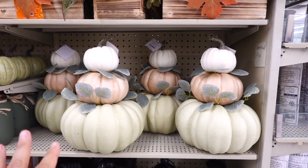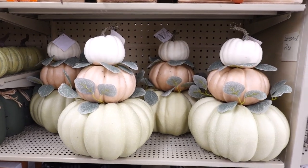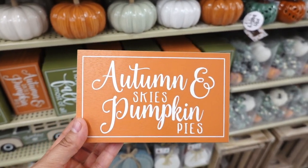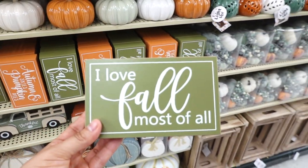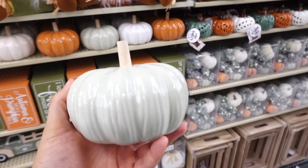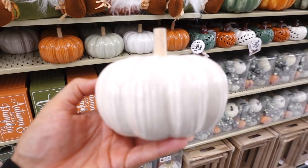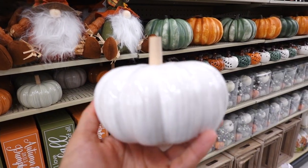They also have these three-stack pumpkins in a very neutral color — $36.99. I like how they added little leaves in each of the pumpkins. I found two more new signs: one says 'autumn skies and pumpkin pies' and the other says 'I love fall most of all.' And these pumpkins look new too — they have a beautiful gloss to them at $6.99. They have them in minty green, cream, burnt orange, and white.